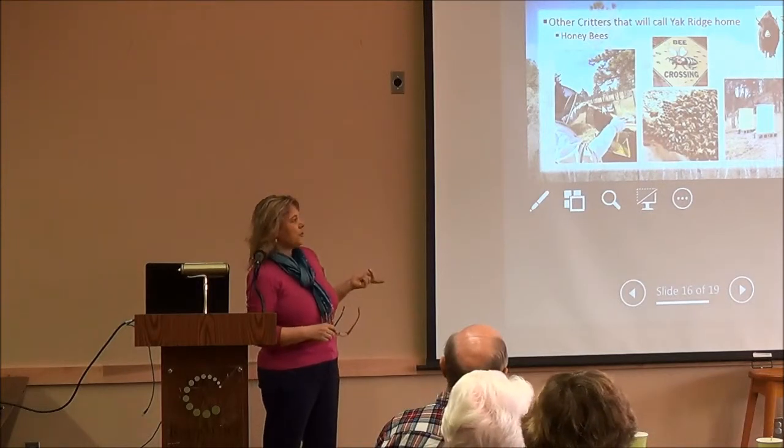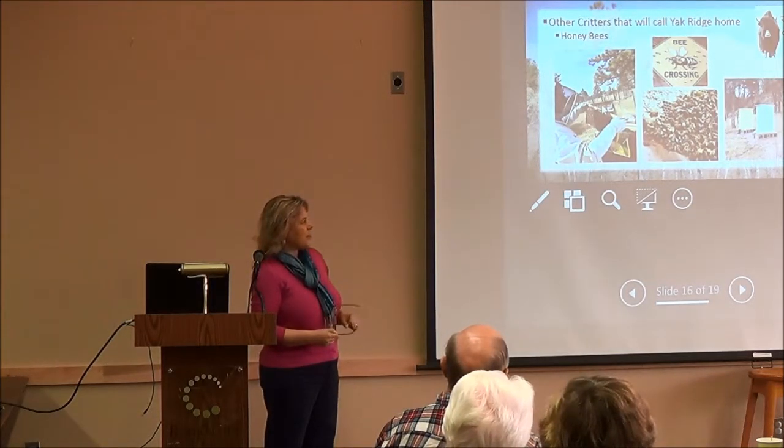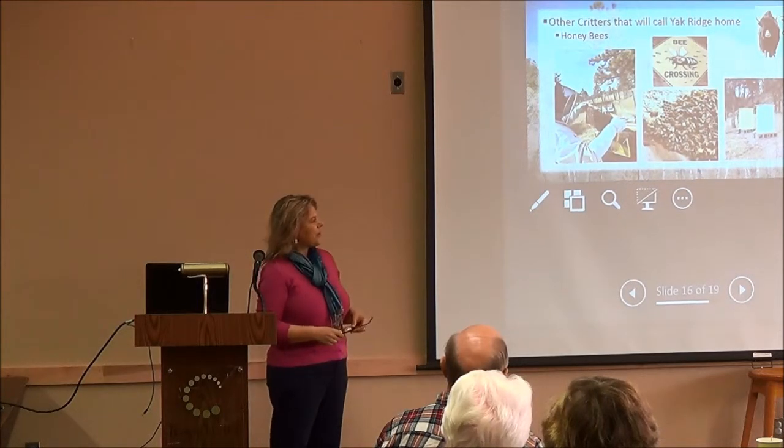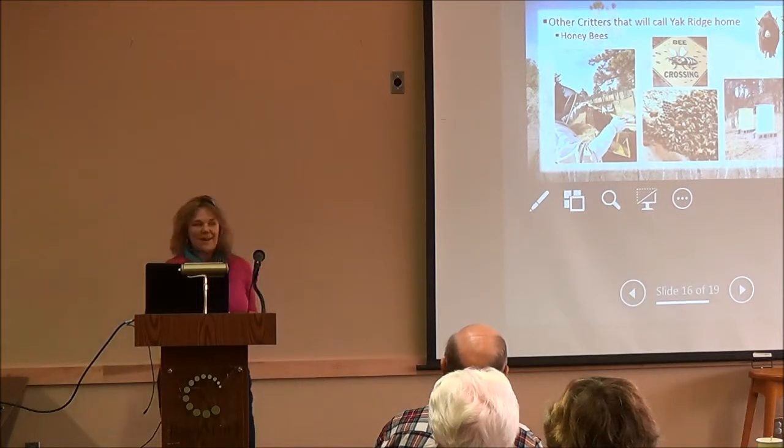The hives on the right — Jim set those out this weekend. Those are our hives, and we hope to add a couple more. The bees are ordered and should be here around the 1st of May.